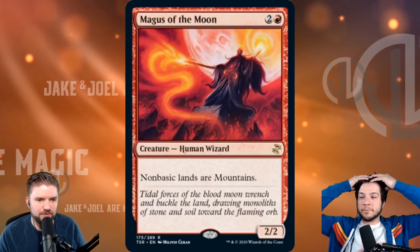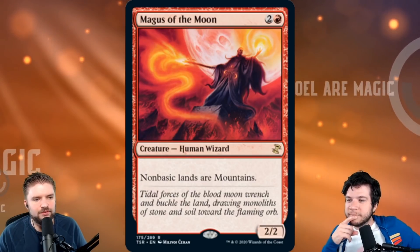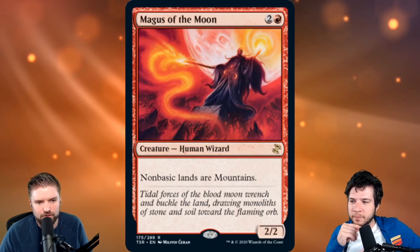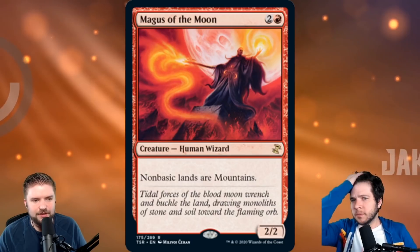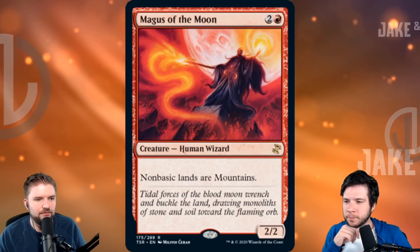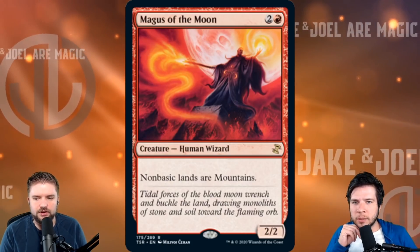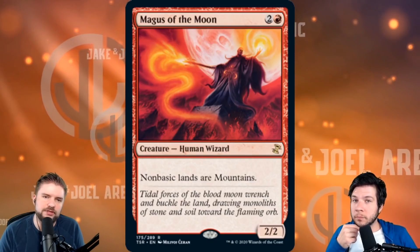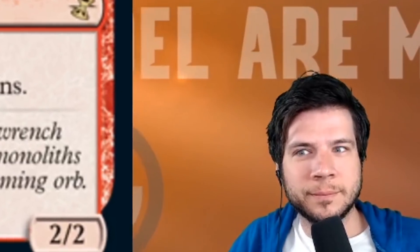Magus of the Moon is one of the biggest hits we saw in red during the preview season — only in the regular treatment, but a solid reprint at around $15. The price will go down with an incoming correction, but it was nice to see this getting a reprint. Who doesn't want more people playing Blood Moon effects? It's Blood Moon on a creature.